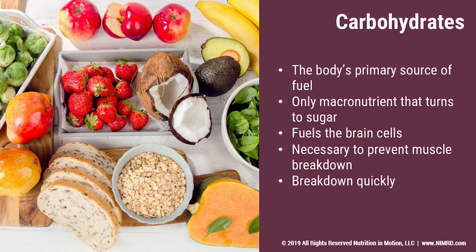Carbohydrates are the macronutrient that breaks down into sugar quickly, which is important when we are doing really intense exercise or we need to move our bodies very quickly. Carbohydrates are also important for brain cells, and we need to make sure we're getting at least 100 grams of carbohydrate every day to give our brain the fuel it needs to do our work, solve problems at home, and whatever activities you may be doing.